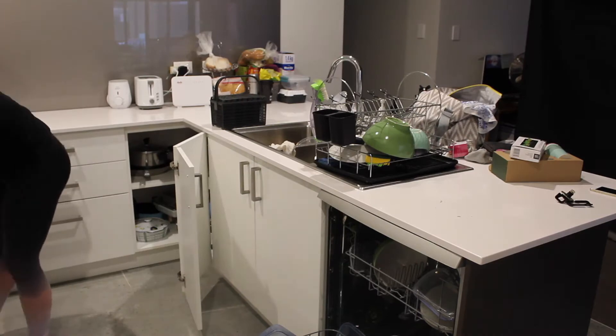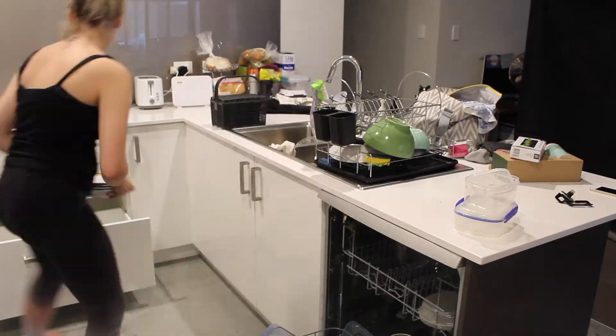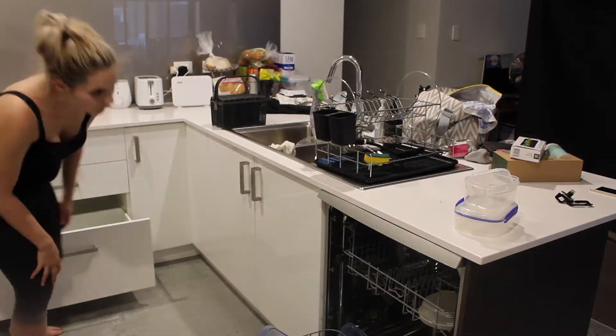Moving on to the heart of the home — the kitchen. I'm just unpacking the dishwasher and putting everything away.